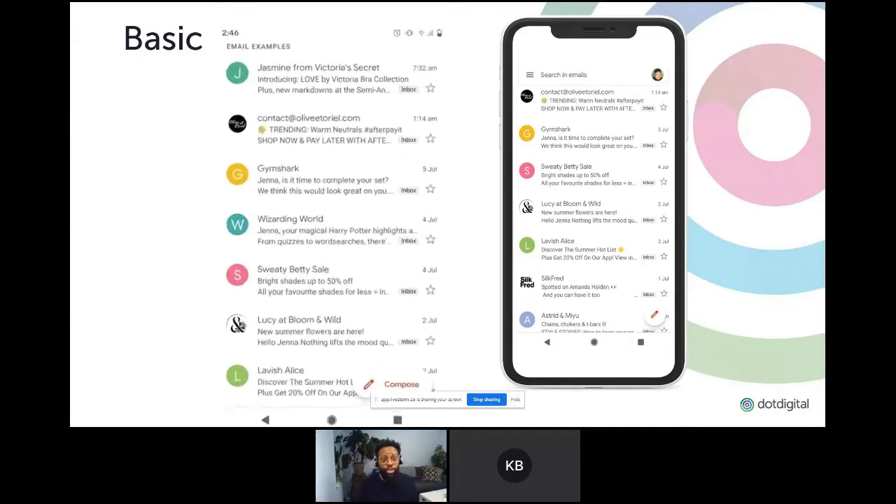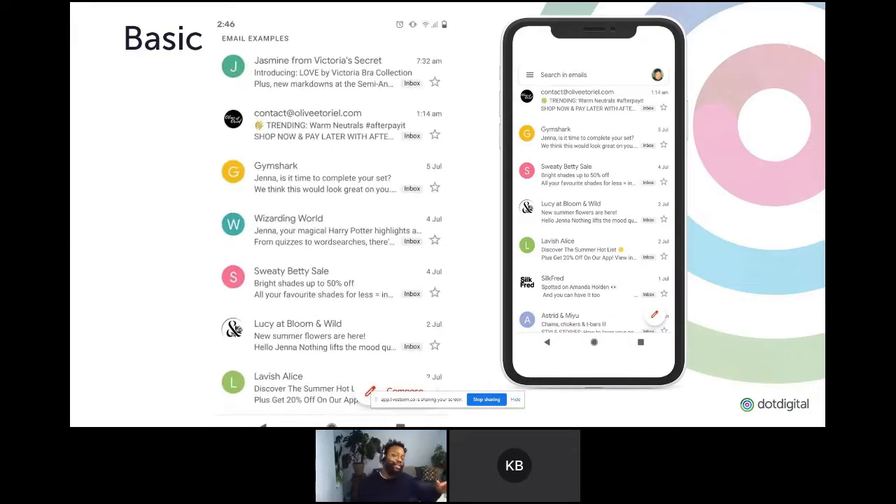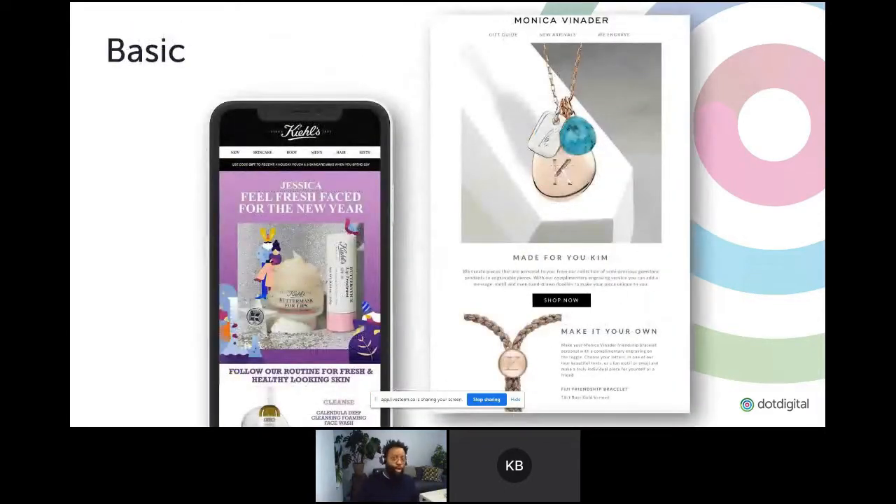Another thing you might want to do is look at these BIMI icons in the inbox — you can get your company logo in there, which will help personalize your message a little more and jump off the page. BIMI helps if you've got a good sender reputation. At Dot Digital we can help you do that with a couple of steps. But once you're into the inbox, you can start to personalize away with some very basic tactics, like dropping in people's first names.